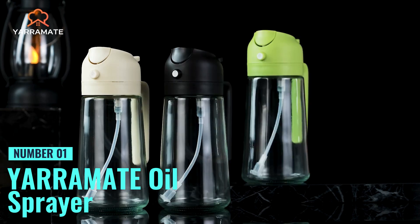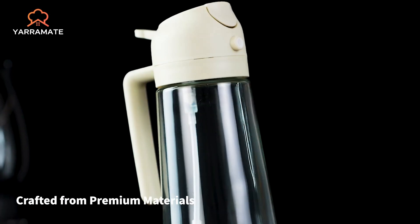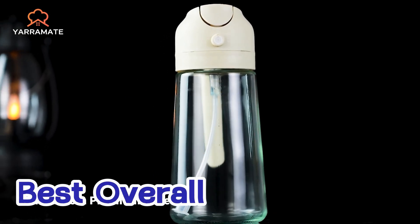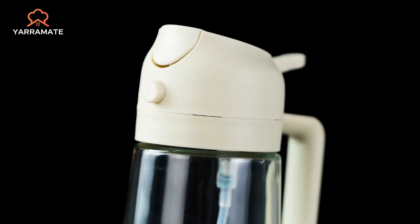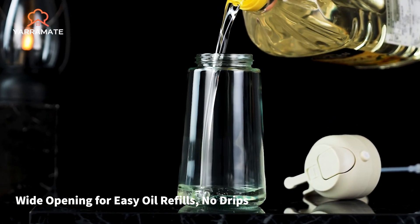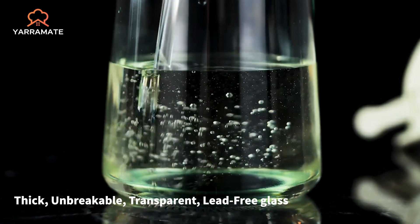Number 1: YaraMate Oil Sprayer. Topping the list is this oil sprayer, which excels in both design and functionality, making it the best overall choice. This sprayer offers a dual-function design, allowing users to either spray or pour oil, depending on the cooking method. Its 470 milliliter capacity is among the largest, making it a great option for those who don't want to refill frequently.